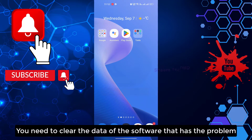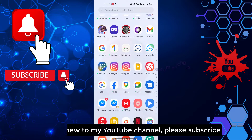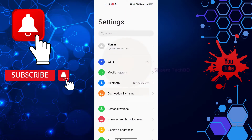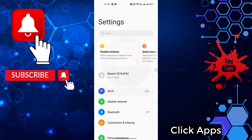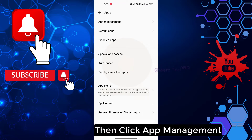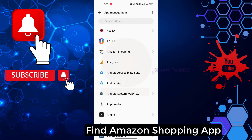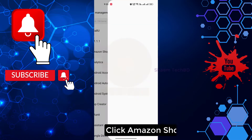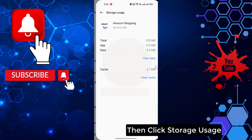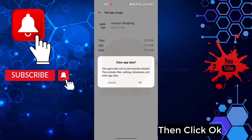Next, you need to clear the data of the app that has the problem. Click Settings, click Apps, then click App Management. Find the Amazon Shopping app and click on it. Then click Storage Use, and click Clear Data.